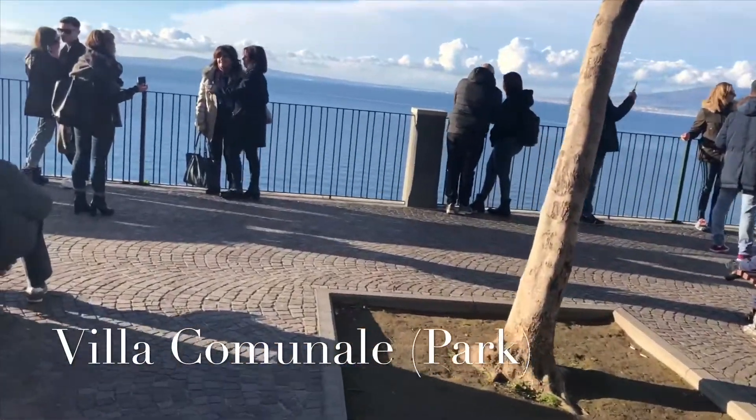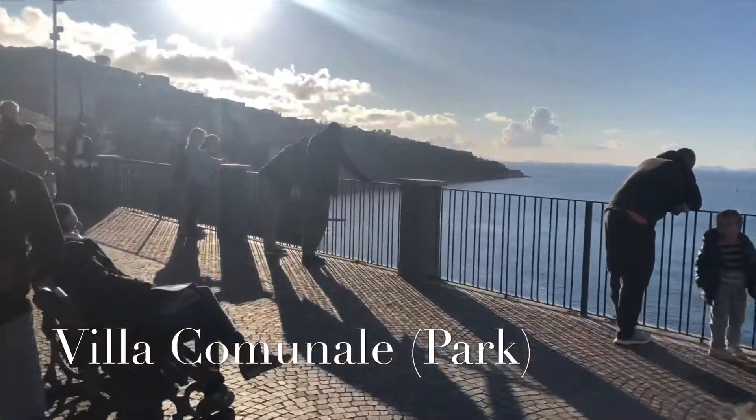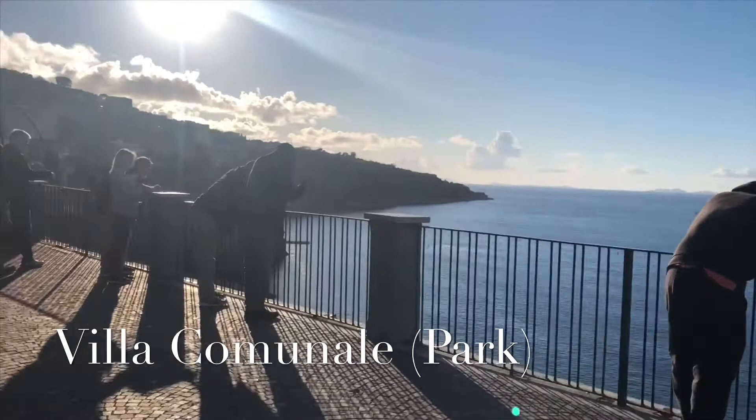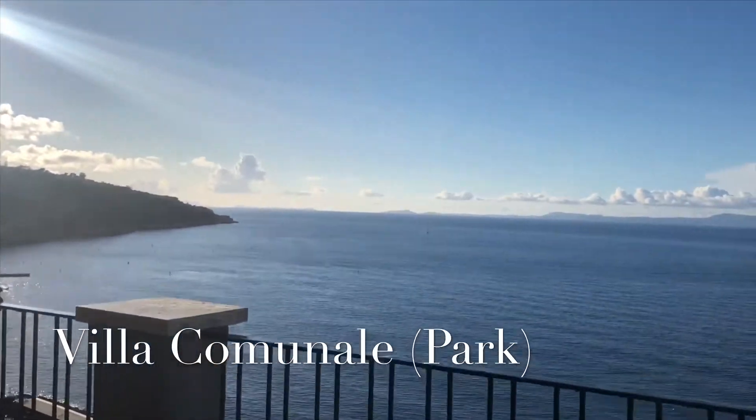We're going to get to the viewpoint shortly. And here's the view, capturing the distance.